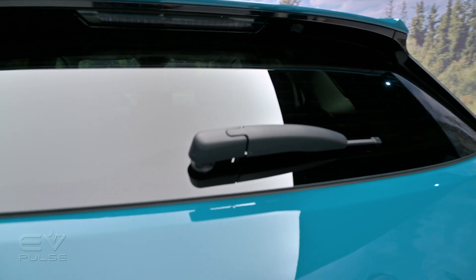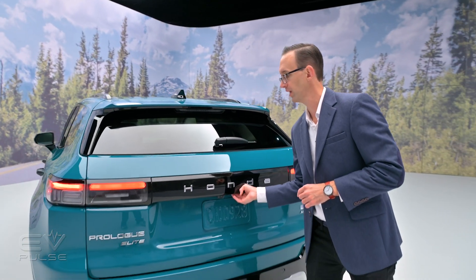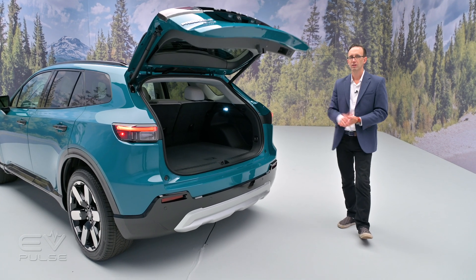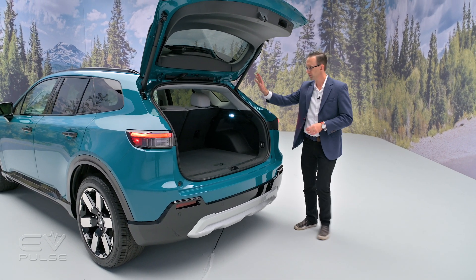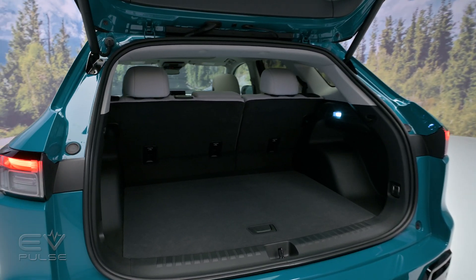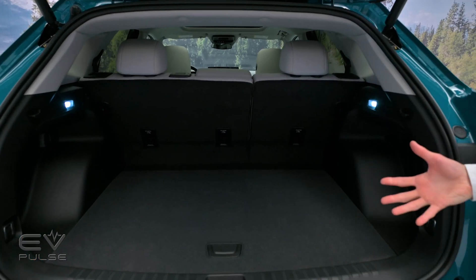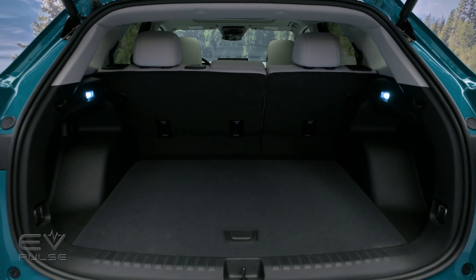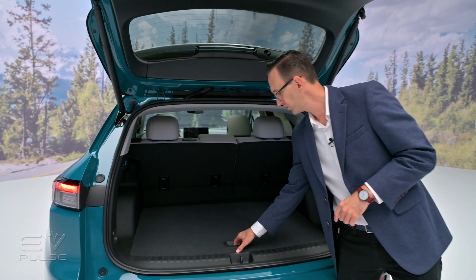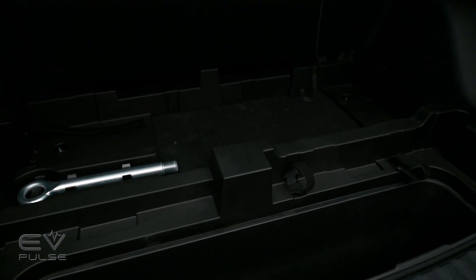Touring and Elite models, the two upper-level trims, both come standard with a power-operated liftgate. Opening it at the push of a button reveals about 25 cubic feet of storage space behind the split 60/40 second-row backrest. Fold those seats down and that number increases to just about 58 cubic feet, which is a very impressive number — and you also get nearly one additional cubic foot of space underneath the floor.